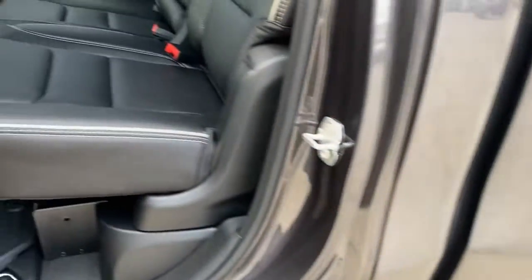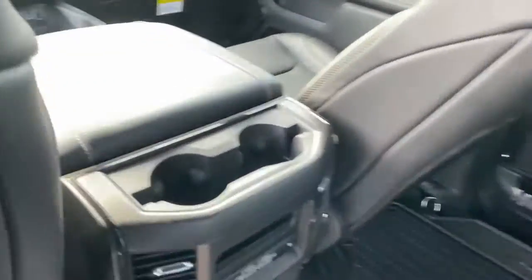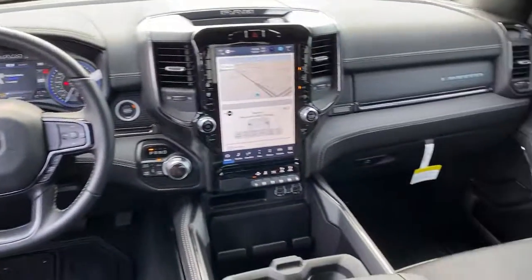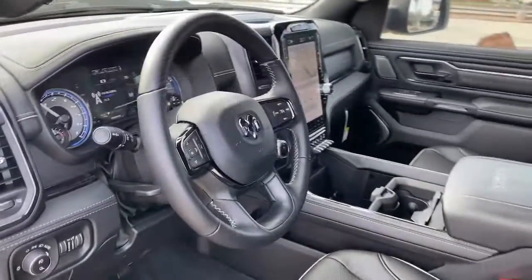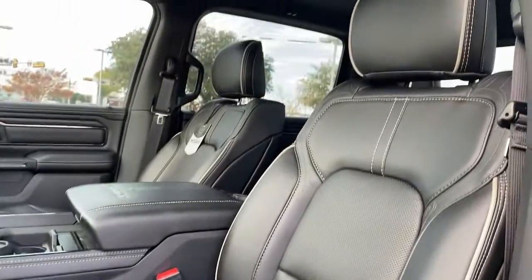The following are some of this vehicle's highlighted options: navigation system, keyless entry, satellite radio, backup camera, power passenger seat, wood grain interior trim, fog lamps, heated rear seat, dual zone AC, and steering wheel audio controls.